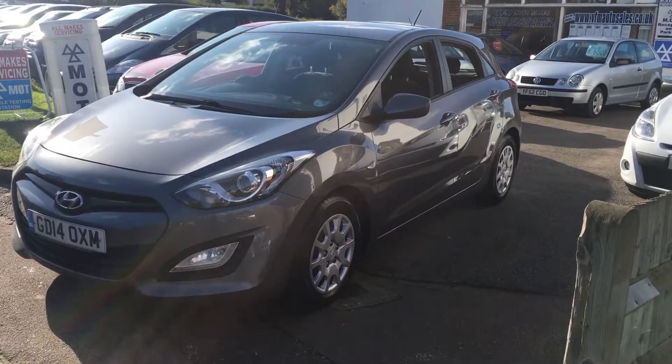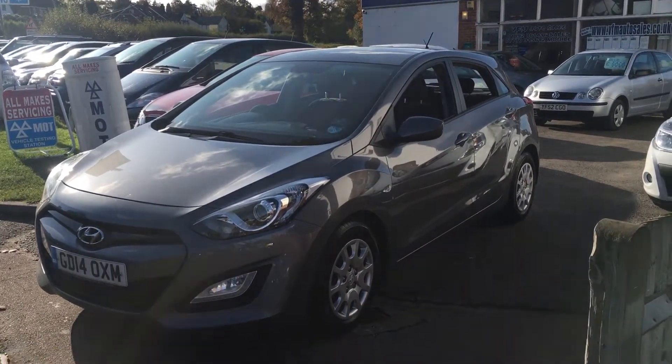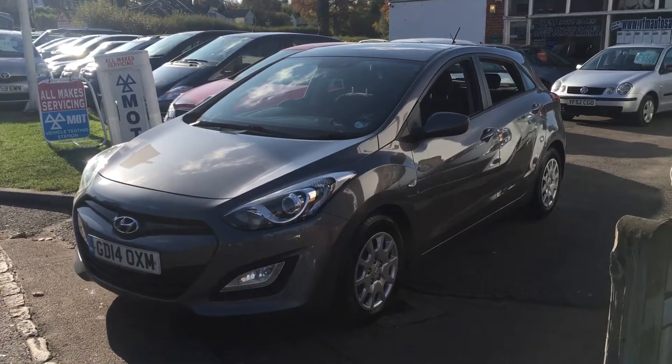Good afternoon and welcome to VFM Auto Sales in Greenbridge. Today we're very pleased to present to you a Hyundai i40 1.4 Classic five-door.